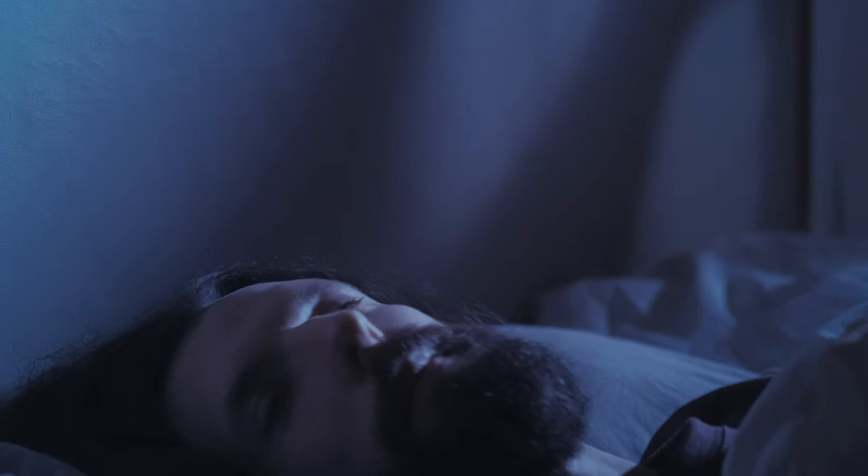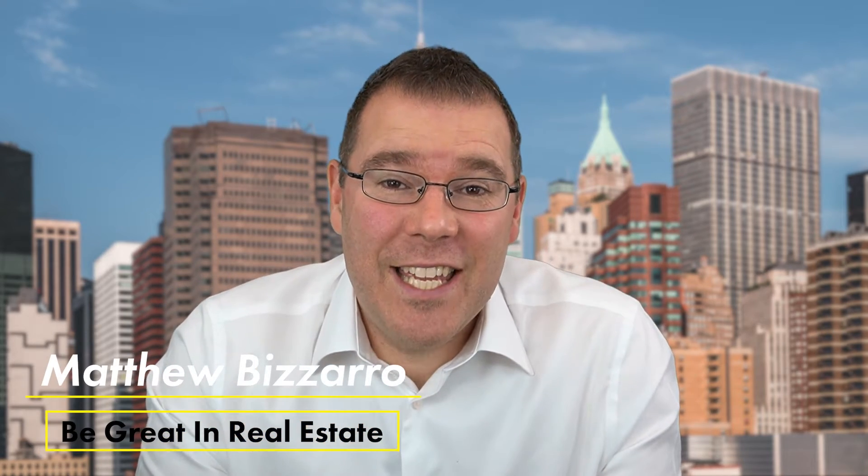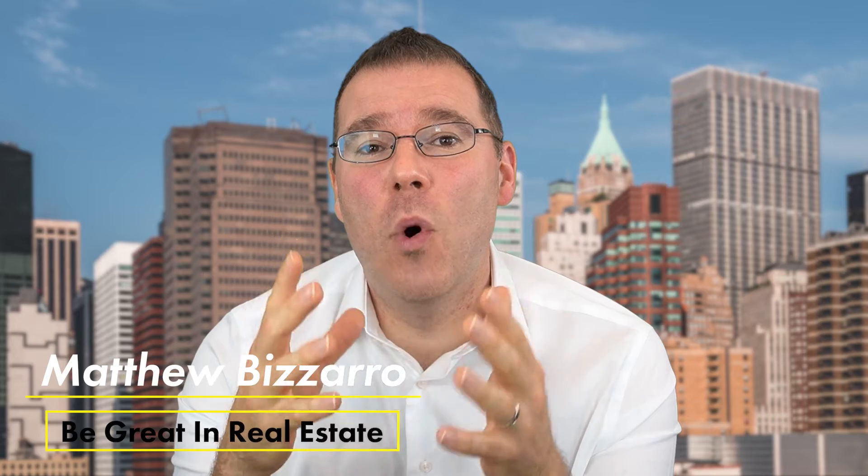Are you lying awake at night staring up at your ceiling because you're now in contract with a home buyer or seller and you want the deal to close so you can relax? Well, unfortunately, clients back out of deals all the time. But in this video, we're going to help you and give you three tips to avoid canceled contracts and start getting some peace of mind. Hey everyone, Matthew Bizarro with Be Great in Real Estate. Today we're going to show you how to avoid canceled contracts and how to get more deals closed so that you and your team can start to elevate your businesses.